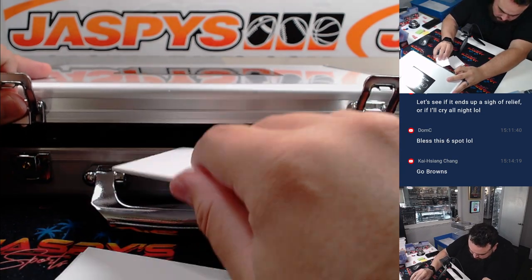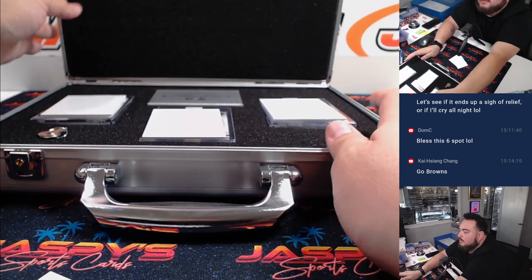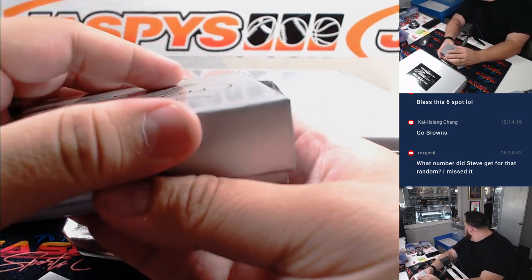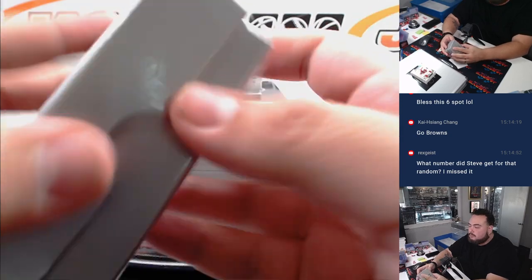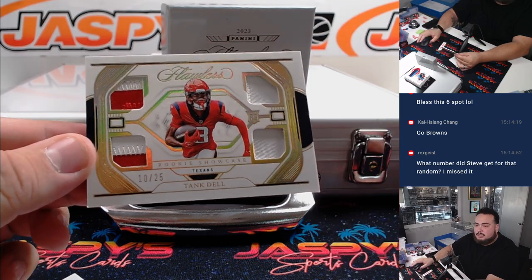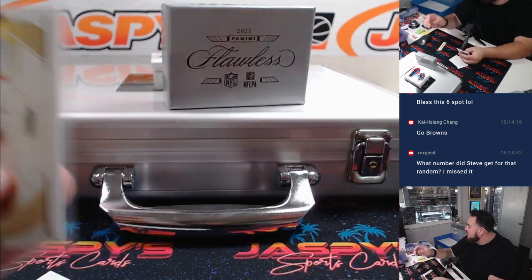Here's a couple of blanks. Trying not to peek, just covering up what we got here. All right, Steve's got spot number nine, last small mojo. First one here - we got Tank Dell for the Houston Texans, and that's going to be for the Texans R&B.